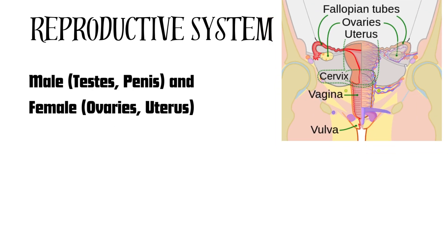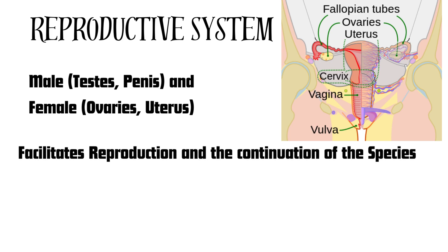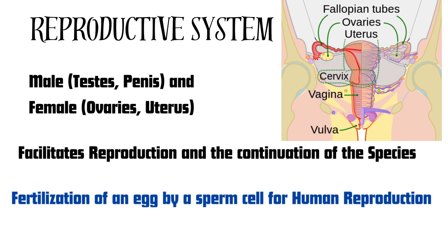The reproductive system is next, which includes in males the testes and penis, and in females the ovaries and uterus. The reproductive system facilitates reproduction and the continuation of the species, such as fertilization of an egg by a sperm cell for human reproduction.